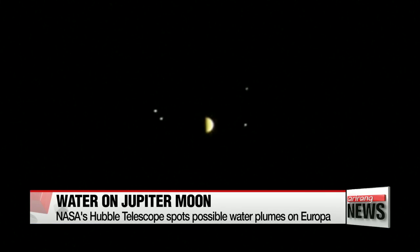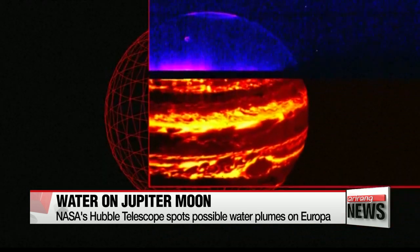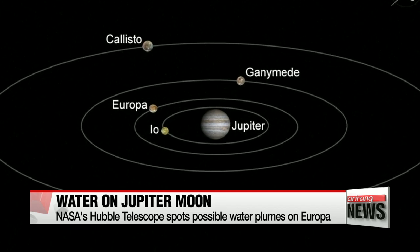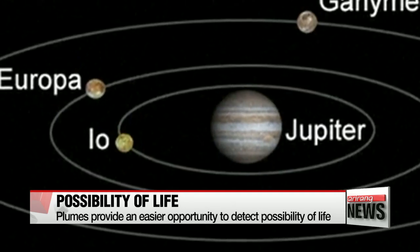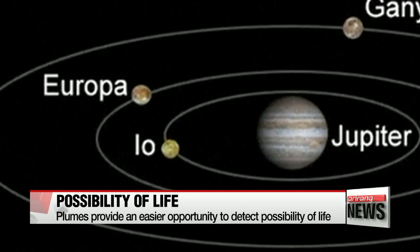In three of ten attempts, Hubble detected what appeared to be dark fingers extending from the edge of Europa. NASA says the plumes provide a tantalizing opportunity to gather samples originating from Europa without having to land or drill through the ice.